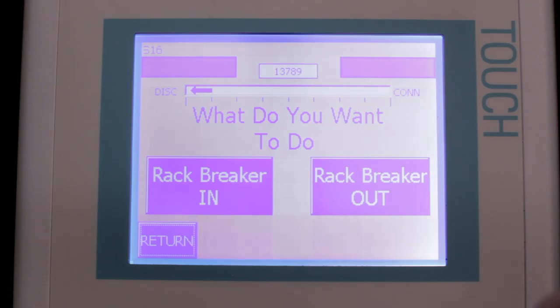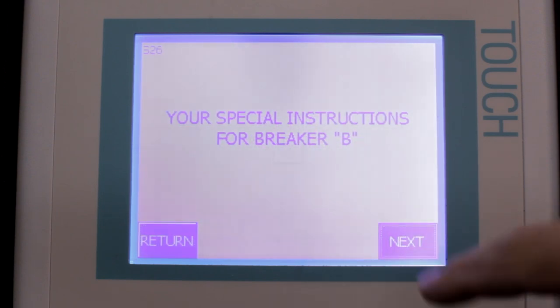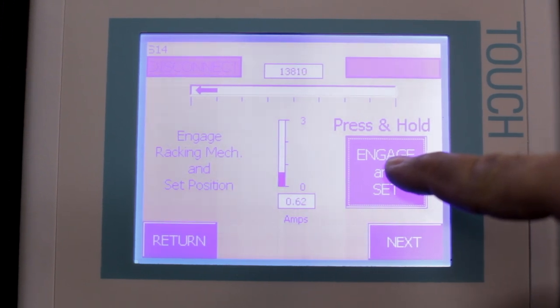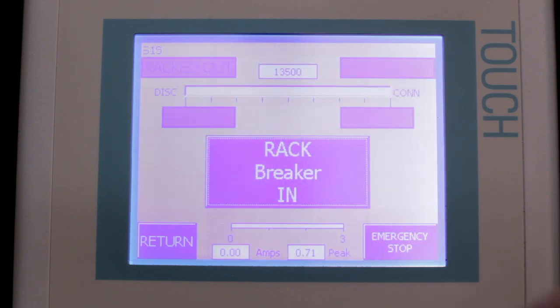While manual racking allows the operator to visually and physically adjust alignment and check for problems, the InnoRack unit directs and monitors the entire procedure and provides real-time feedback via the touchscreen. The unit constantly monitors torque and position to protect against breaker damage and misalignment.